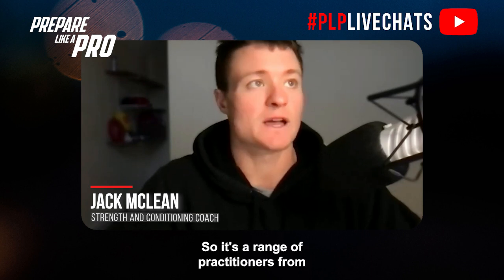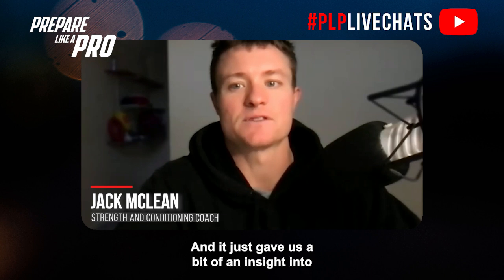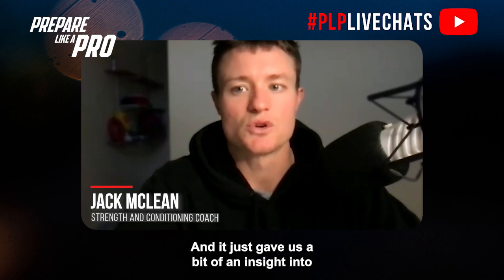It was a range of practitioners from Australian Rules Football, NBL, A-League, rugby union and league. And it just gave us a bit of an insight into what it takes to land your first full-time contract.